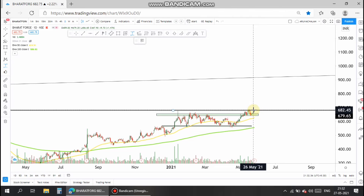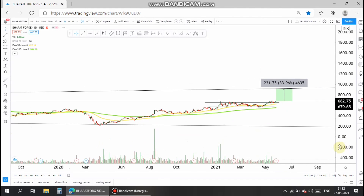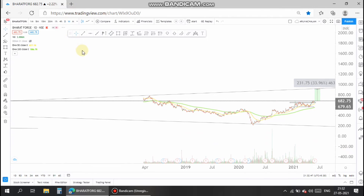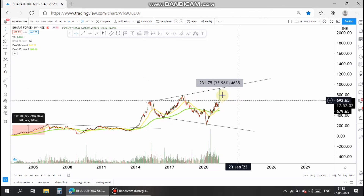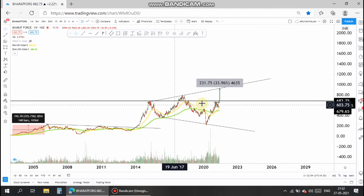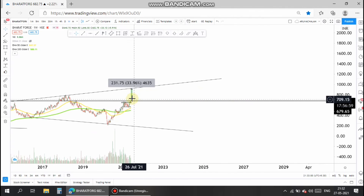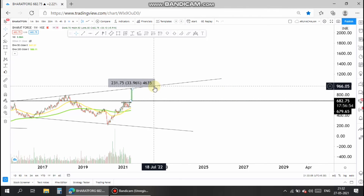I suggest a target of 1000 range and entry is above 710 range. 710 can be taken as the good entry for the stock and 1000 range can be a target, which is almost 30 percentage upside from the current market price. Take entry above 700 range and take target as 1000 range.